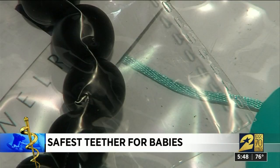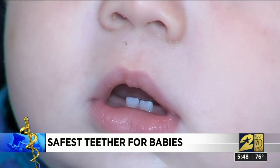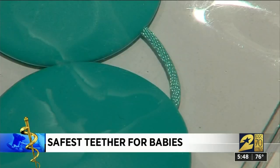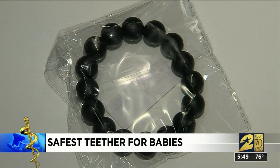Keep in mind that the FDA recently weighed in on teething jewelry, saying it should not be used due to strangulation and choking incidents. I have seen a lot of babies wearing necklaces with various little pearls on them — those can break off.